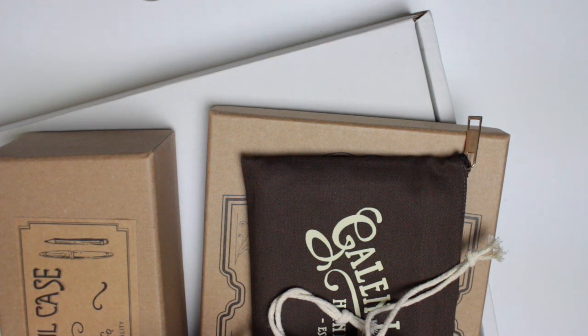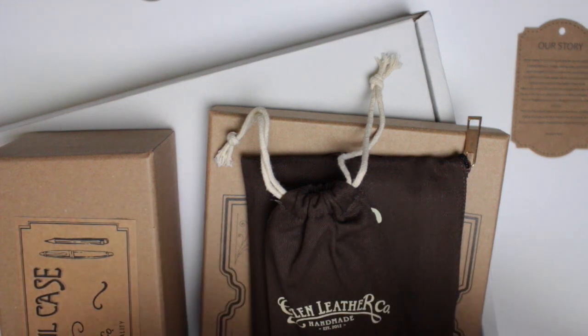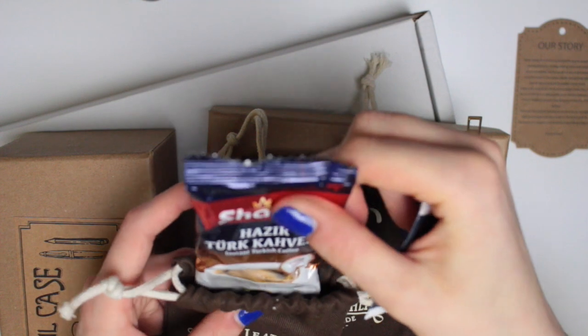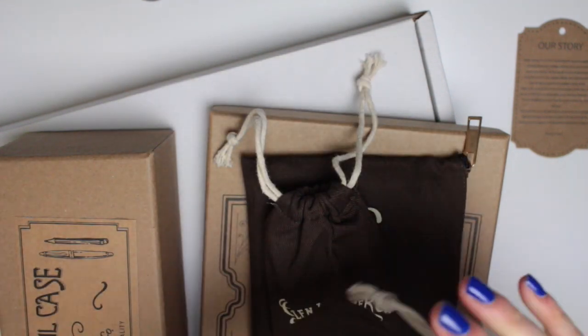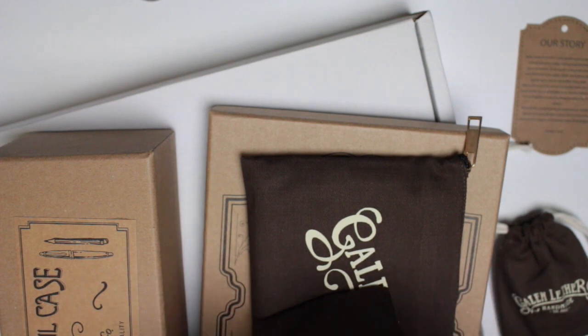Basically, Galen Leather was founded in 2012 in Istanbul. It was started by two people and it started as a hobby — they were just making like simple journal covers. They've built it up from there and they now work with leather products, brass and wood. These two things were little freebies that came with the packages, and then here there's a tea bag and a little package of instant coffee, just like a little extra freebie. I don't drink tea or coffee so I'll pop them downstairs in our kitchen for anyone who does.